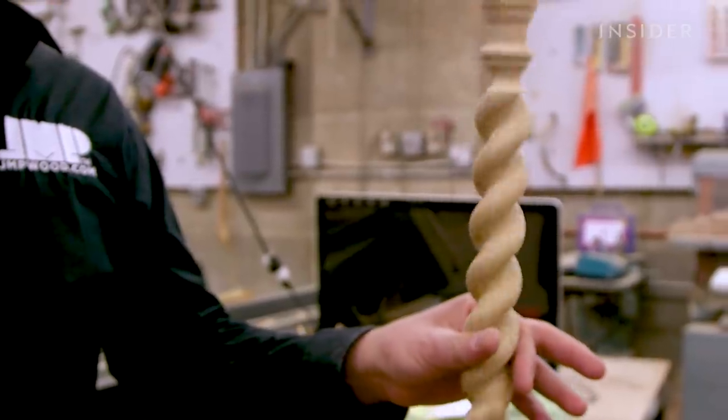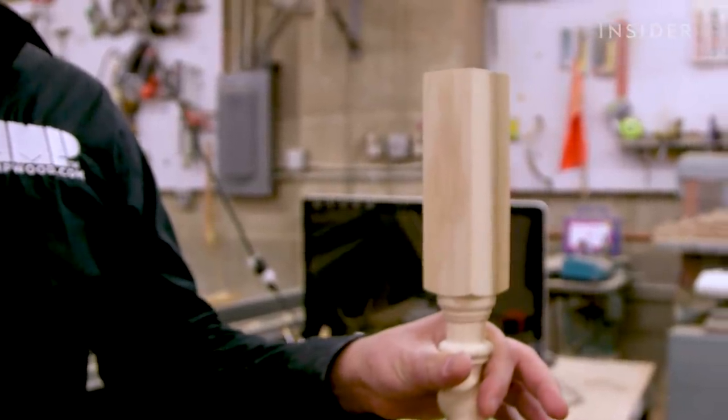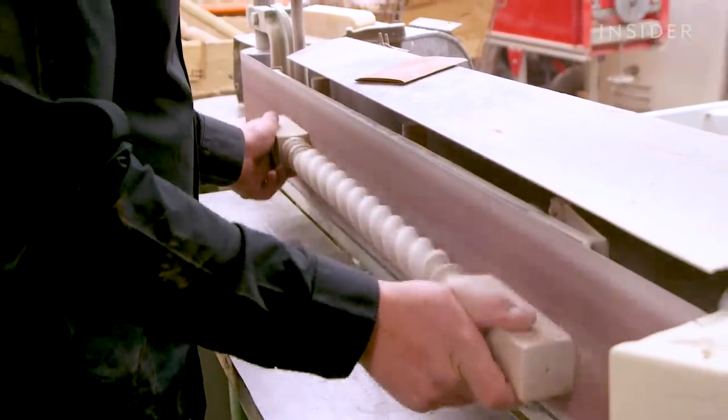The design of the baluster is inspected for any imperfections. The baluster is then sanded.